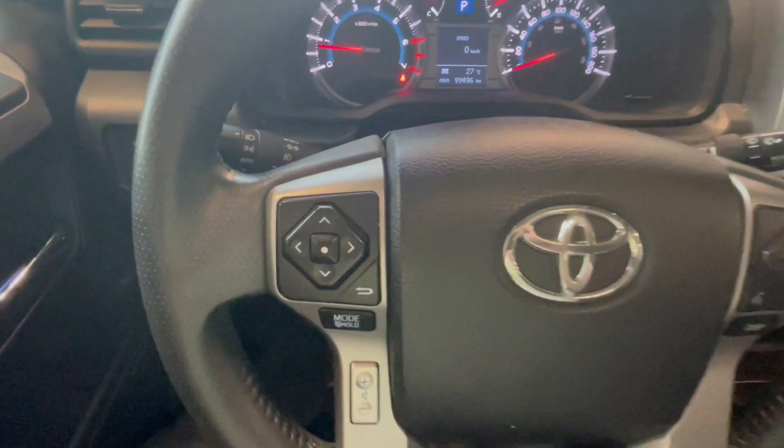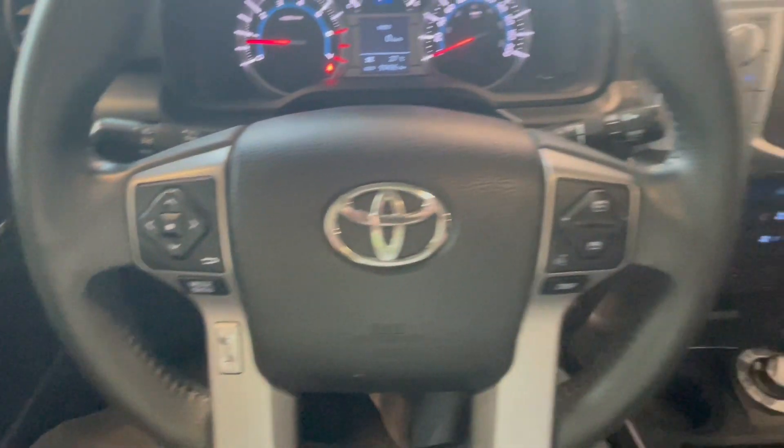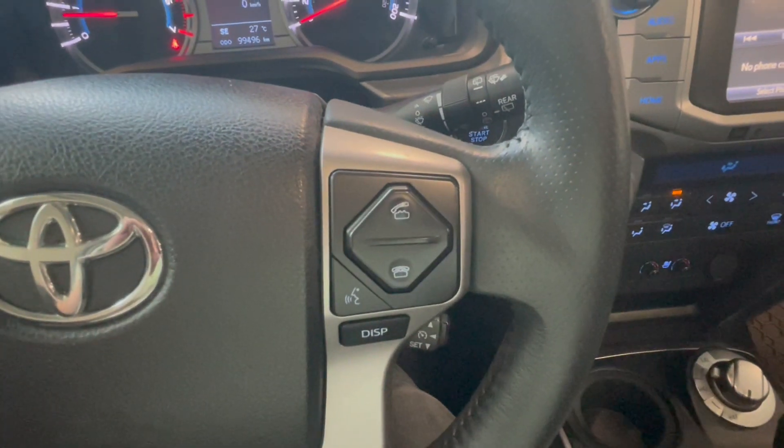On the steering wheel, on the left side we have our menu buttons for the smart screen display as well as volume controls. On the right side we have our call commands.